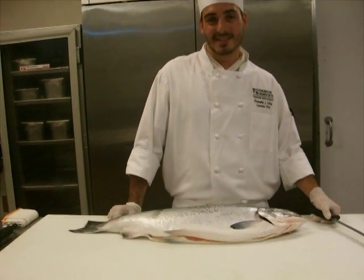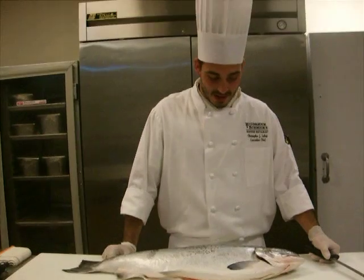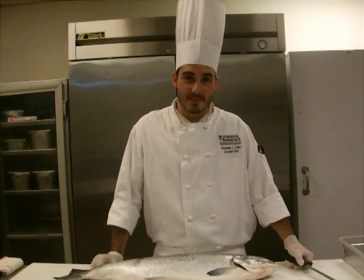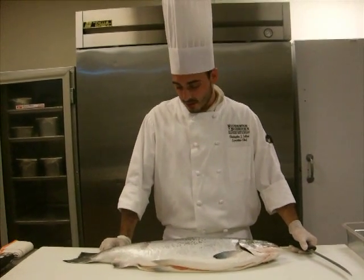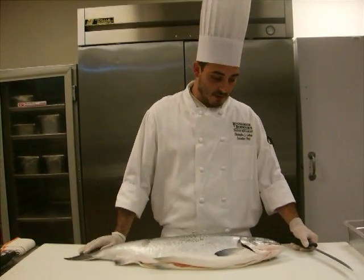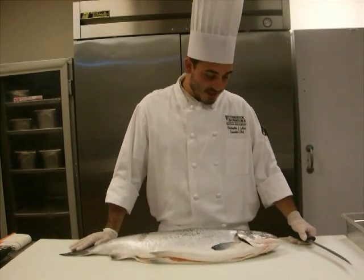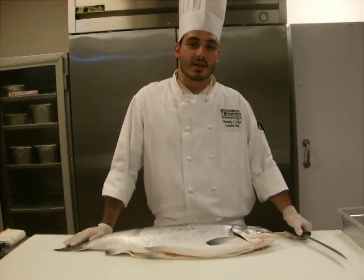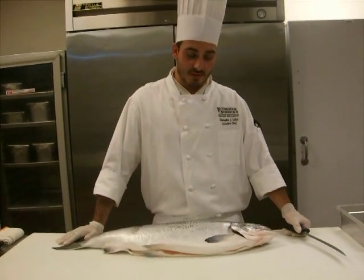We've got some fish here today. This is a coho salmon, also called a silver salmon. It's a wild salmon that's running really great right now, coming out of the Pacific Northwest. This fish is from Oregon. It's a troll-caught fish, which means it's caught on a long line from the back of the boat — not a net-caught fish. So it's a much better quality than some of the net-caught fish.